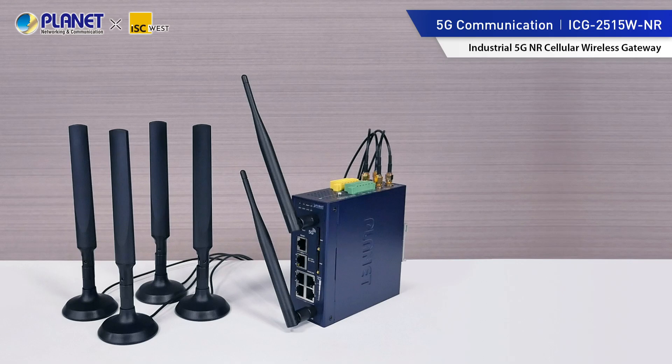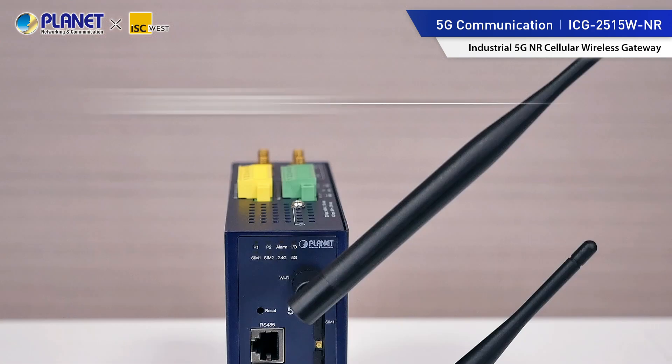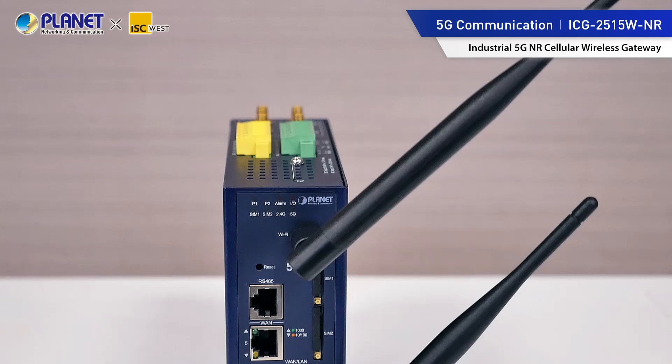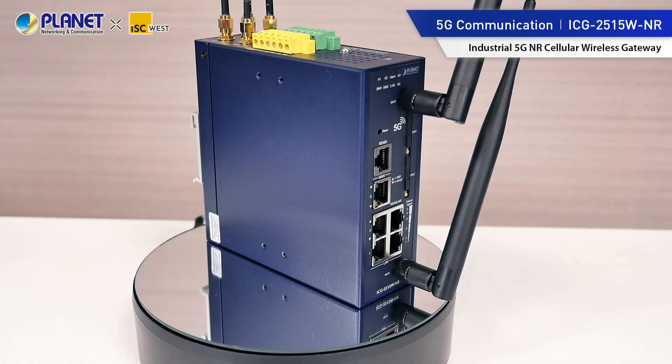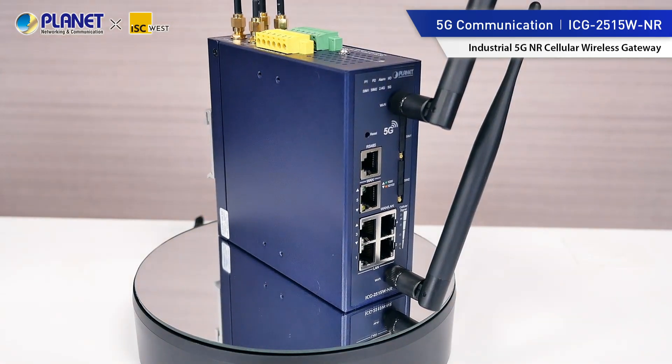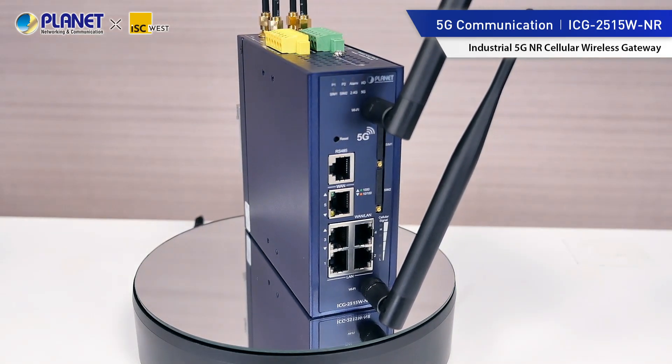The industrial 5G NR and Wi-Fi 6 IoT gateway is designed with the latest 5G technology for ultra-high-speed transmission in harsh environments. It supports power redundancy, network load balancing, and failover to ensure network stability and reliability. The dual-band high-speed data rate of 1,800 Mbps enhances wireless communication, along with robust hybrid cybersecurity features and SD-WAN that enhance the efficiency of remote work and management.